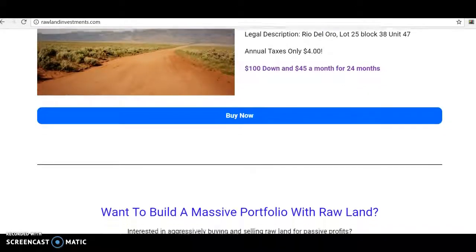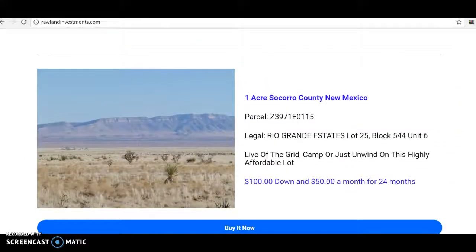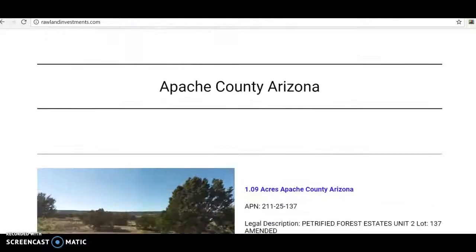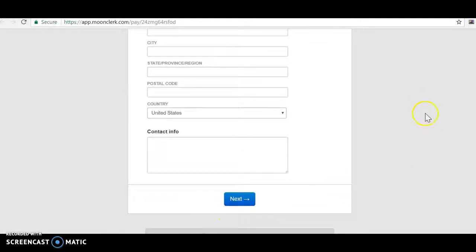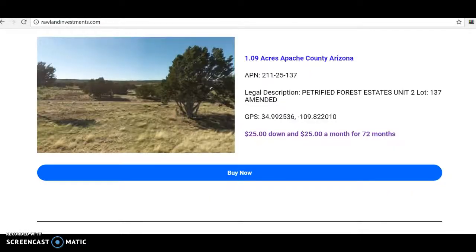The purpose of this video is to show how affordable you could get these properties. If you're in the market for additional properties and adding real estate to your portfolio, be sure to stop by rawlandinvestments.com. All seller financed, no credit check, super easy process. You find the property you want, click the buy it now button, put in your information and credit card details, click next, and within 24 hours we send a contract over to you to be signed via DocuSign. Super easy - a great way to expand your real estate portfolio. Thank you so much for tuning in, and I look forward to catching you on the next one.